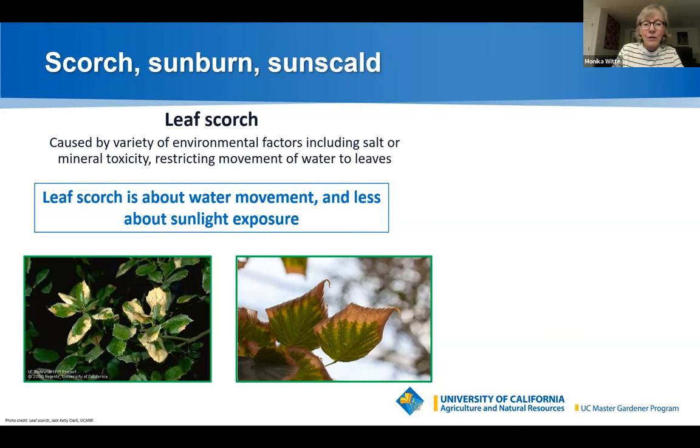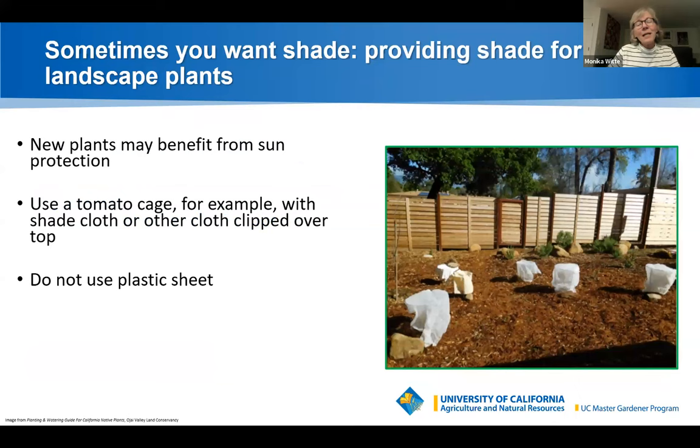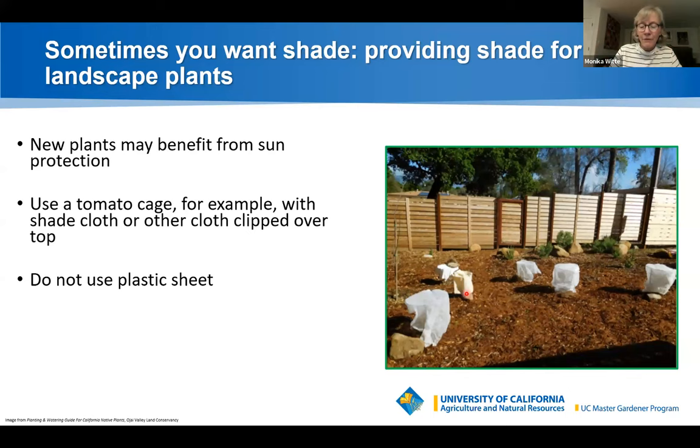Sunburn and sunscald are caused by high temperatures combined with intense solar radiation. Sometimes you may want to provide shade, especially for new landscape plants. Tomato cages draped with cloth and clipped on can protect plants from the sun — use cloth or shade cloth, but never plastic, which traps moisture and may magnify light. You can also place a small rock on the southwest side of a plant to provide a little shade and a cool, moist area for roots.